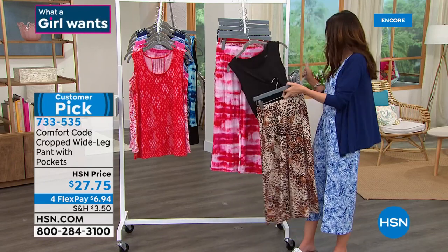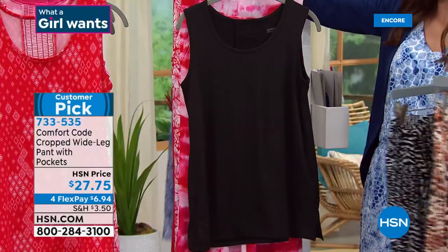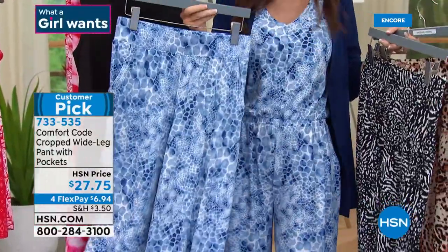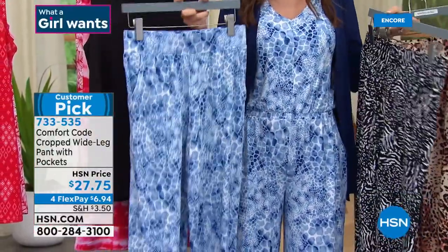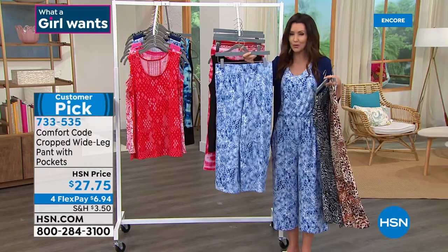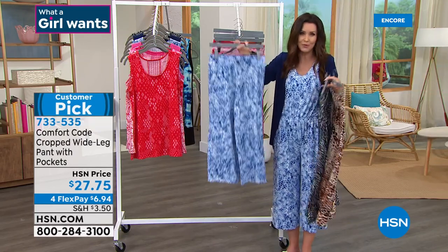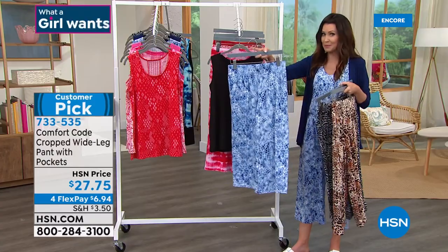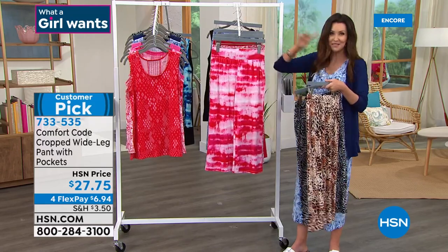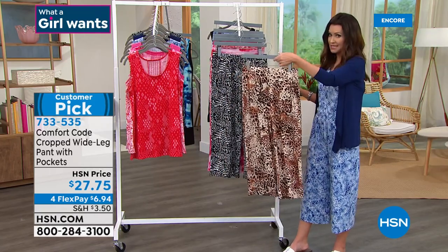The black patchwork animal is our most popular in the pant. And of course the watercolor giraffe — if you wanted to pair the watercolor giraffe tank with the watercolor giraffe pant, you'd have the two pieces to mix and match. They're $27.75. Perfect length on everybody, great wide leg, smooth front, perfect pockets. Small through 3X, order your true size. These became a big customer pick even before these prints. The watercolor giraffe — you want to be fast on that one.